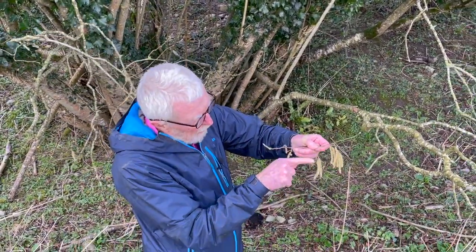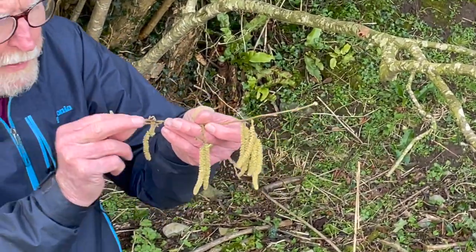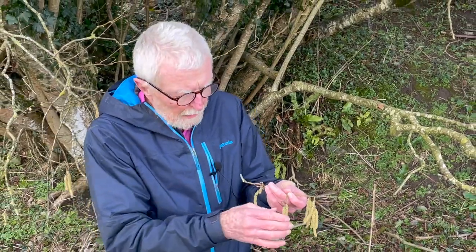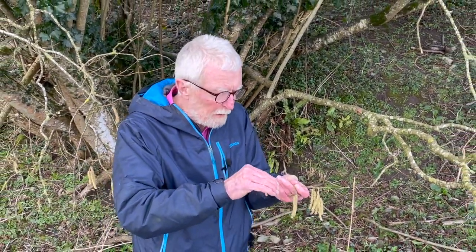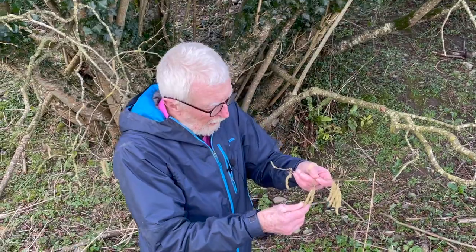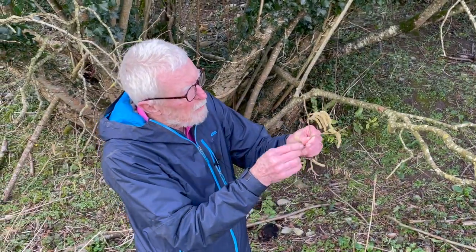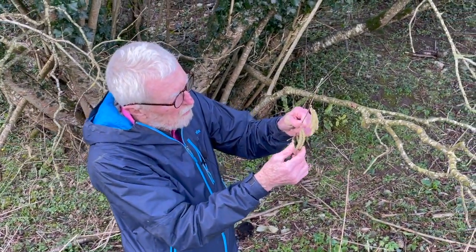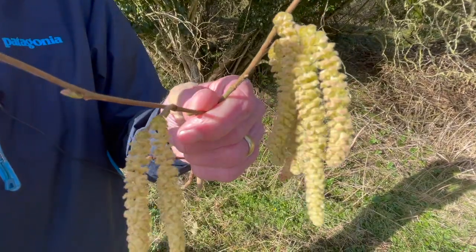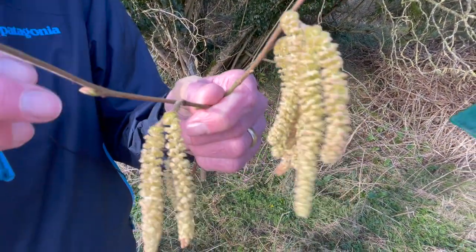So the catkin consists of a stack of tiny individual male flowers, and the structure of each of the individual male flowers is very simple. There are no petals, because they don't need petals. The individual flower simply consists of what looks like an inverted saucer — a small inverted saucer — to which are attached four stamens. Each flower consists of nothing more than four stamens attached to a saucer-like structure called a bract, with two smaller bracts or scales on either side of it.